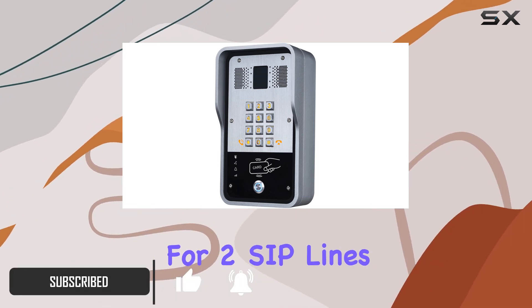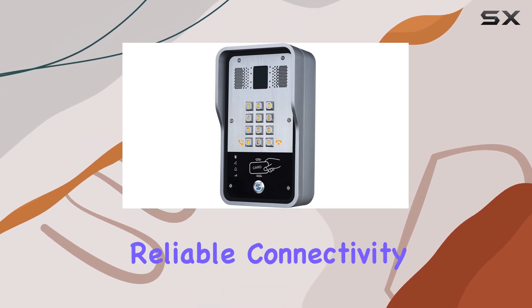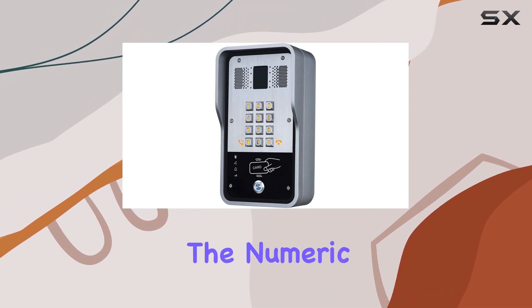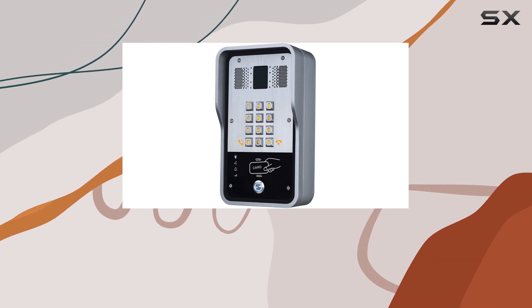With support for two SIP lines and Power over Ethernet (PoE), this unit ensures reliable connectivity without the hassle of additional power sources. The numeric keypad allows for convenient dialing or password input, catering to diverse security needs.